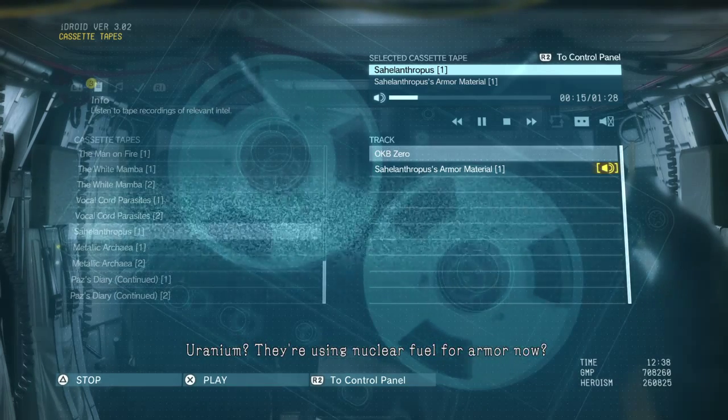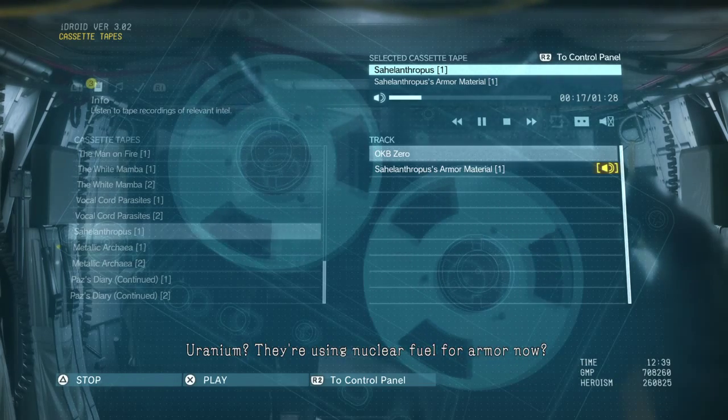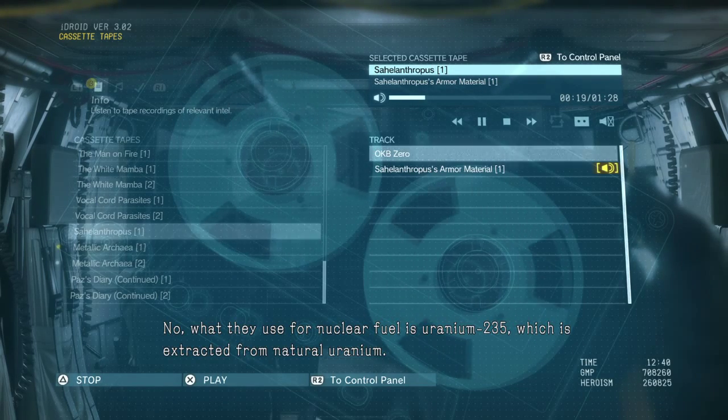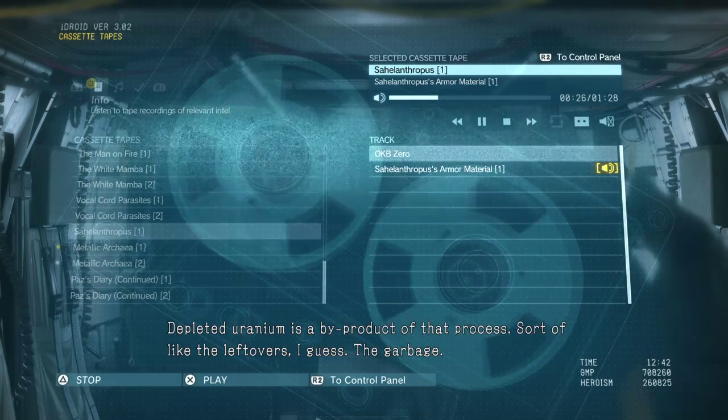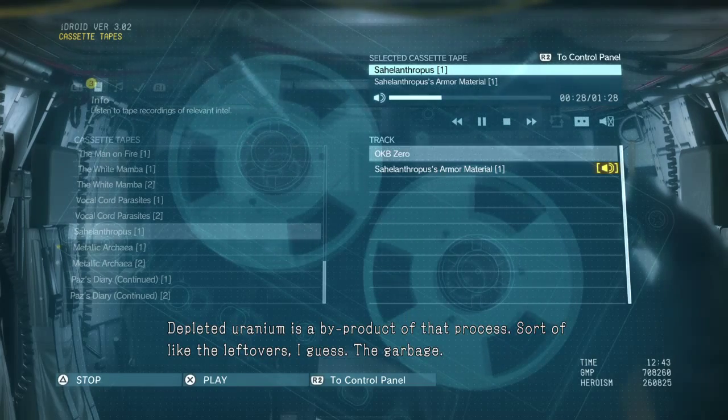Uranium? They're using nuclear fuel for armor now? No. What they use for nuclear fuel is uranium-235, which is extracted from natural uranium. Depleted uranium is a by-product of that process — sort of like the leftovers.